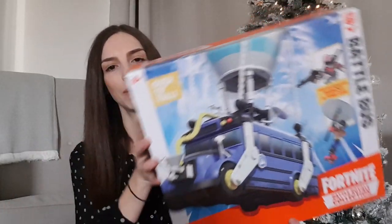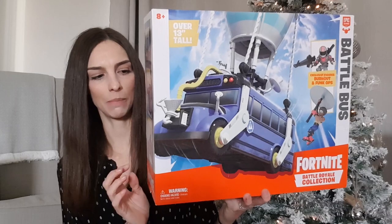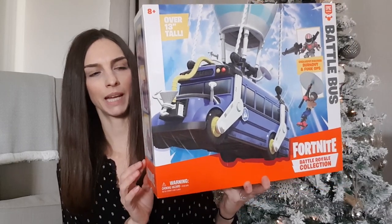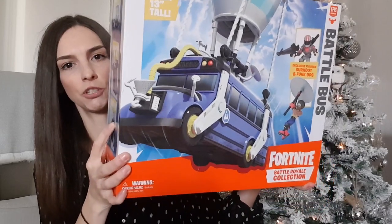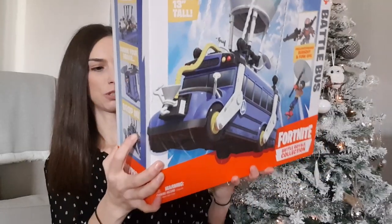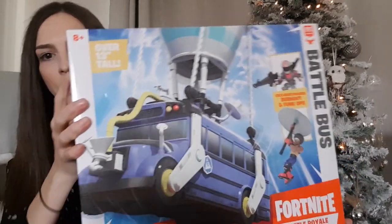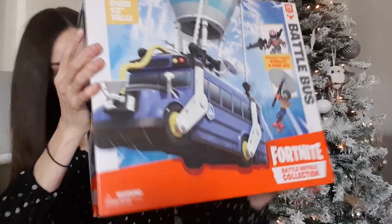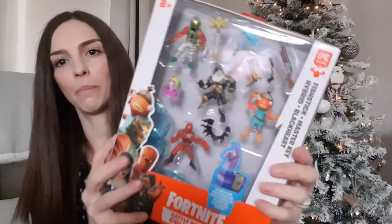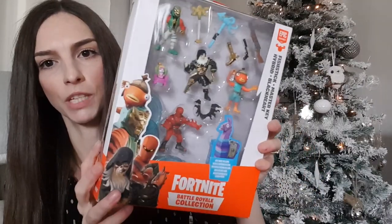The next thing we've got him is the Fortnite Battle Bus. He doesn't yet have the Fortnite game — I think he's still a bit young for that — but he does really like playing with the Fortnite toys. I saw this on Amazon reduced to £22, so I didn't think that was too bad. It comes with two figures that can go inside the bus, and we also got a separate pack of different figures for £10, also from Amazon.